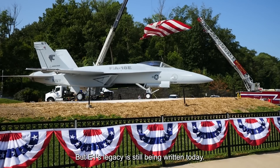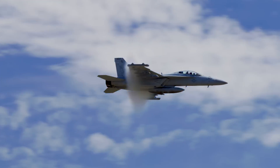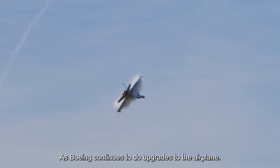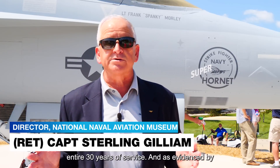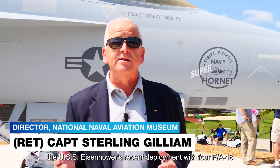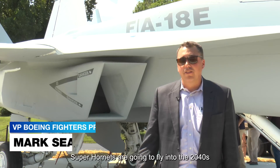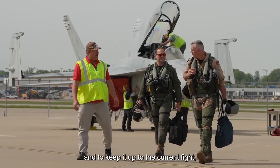But E-1's legacy is still being written today. As Boeing continues to do upgrades to the airplane, it has maintained relevancy during its entire 30 years of service. As evidenced by the USS Eisenhower's recent deployment with four F-18 Super Hornet squadrons, they're the state of the art. Super Hornets are going to fly into the 2040s. Growlers are going to fly into the 2050s.